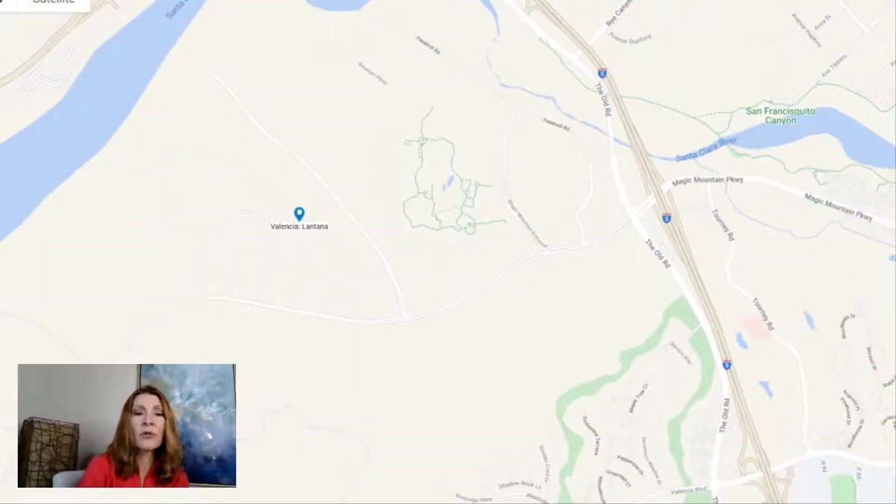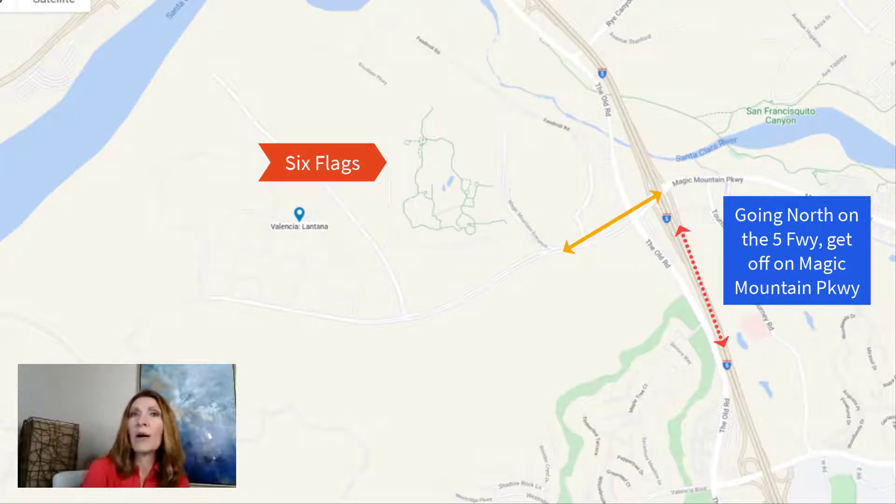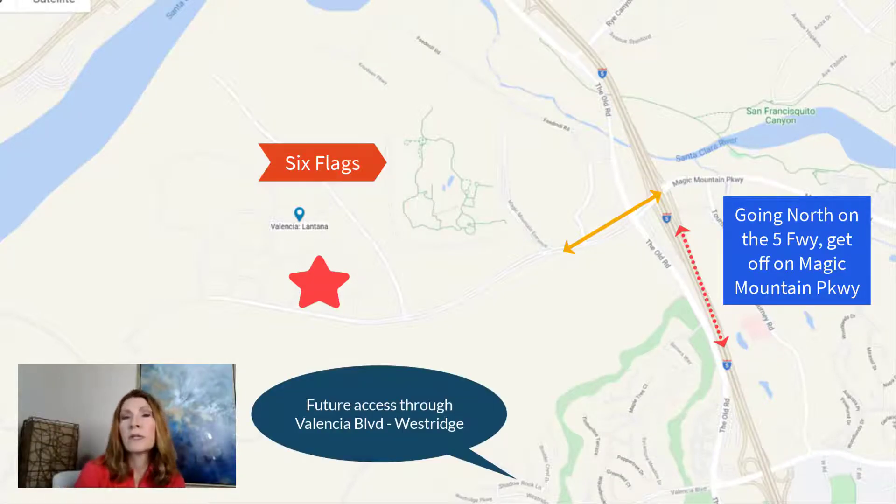Over here I'm showing you just where the project is. If you're going up north on the Five, you're going to get off on Magic Mountain Parkway and make a left. It's actually right behind Magic Mountain, Six Flags — that's where the whole development is going to be. It will have other entrances through Valencia Boulevard on the West Ridge area, but for now the best one is Magic Mountain.